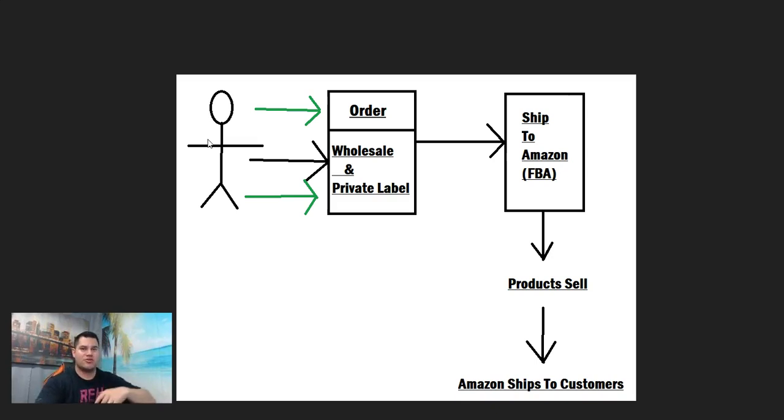Most people do all the research themselves to figure out where they can get a wholesale account, what private label product is profitable — all the negotiation with manufacturers and wholesale suppliers. That's all your work, even before you place the order. What I do is I have multiple virtual assistants. One VA's only job is to find me different wholesale accounts — find what's selling well on Amazon right now, and how to contact that company. I pay to have somebody else do all that upfront work.